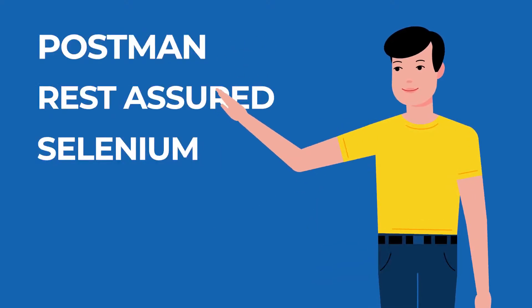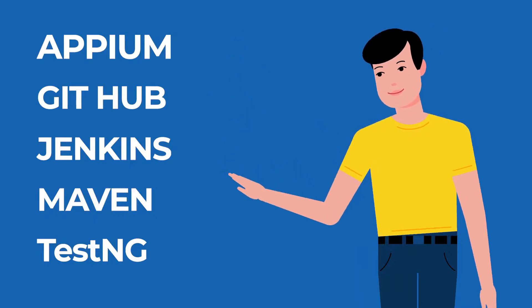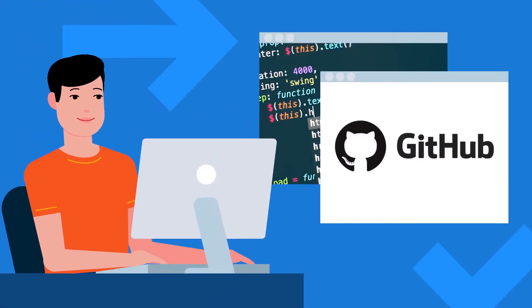In API testing we cover Postman and Rest Assured; in UI testing, Selenium; in mobile testing, Appium. For CI/CD we cover GitHub, Jenkins, Maven, and TestNG. One important thing: we are creating custom frameworks for API testing and UI testing that you can put on your GitHub profile — and these will help you get a job, because HRs look forward to that.